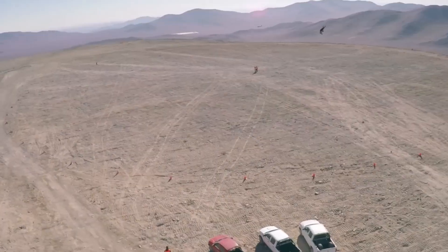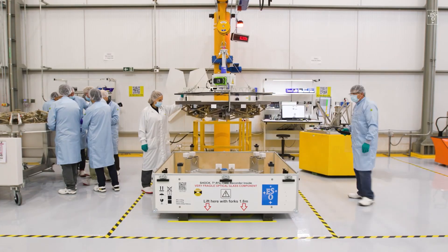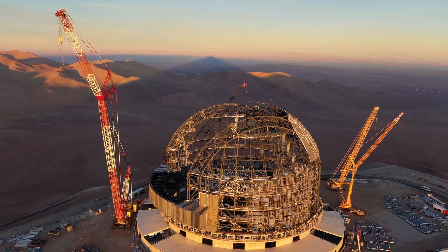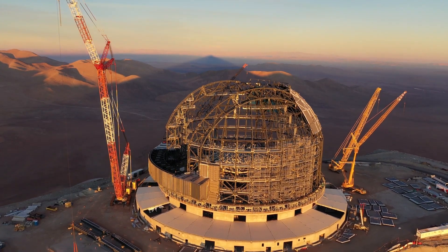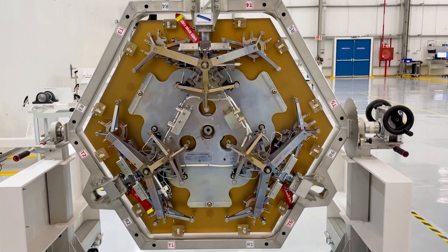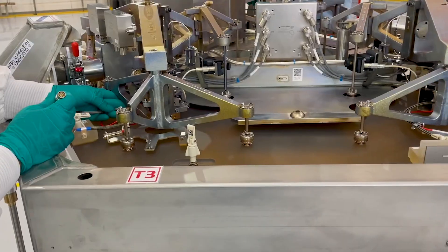Why did the ESO Council choose Chile to build the ELT? How much is the project going to cost? And when will the Extremely Large Telescope in Chile be completed for intergalactic exploration? Watch this video until the very end to find answers to all these questions and discover exciting details about the ELT.